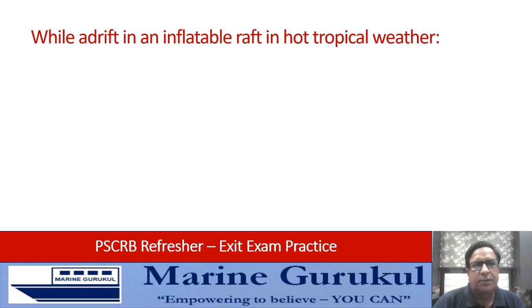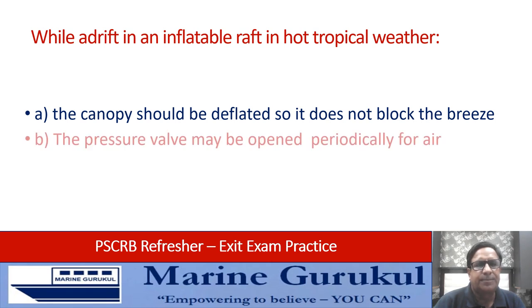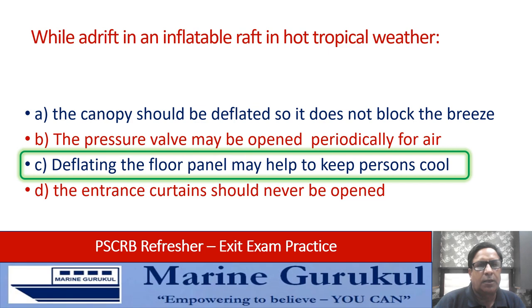While adrift in an inflatable raft in hot tropical weather: the canopy should be deflated so it does not block the breeze; the pressure valve may be opened periodically for air; deflating the floor panel may help to keep persons cool; or the entrance curtains should never be opened. The correct answer is deflate the floor panel — that will help in keeping the people inside cool.